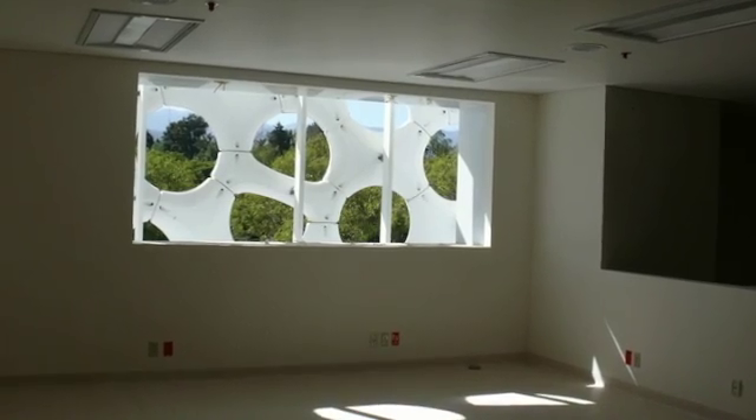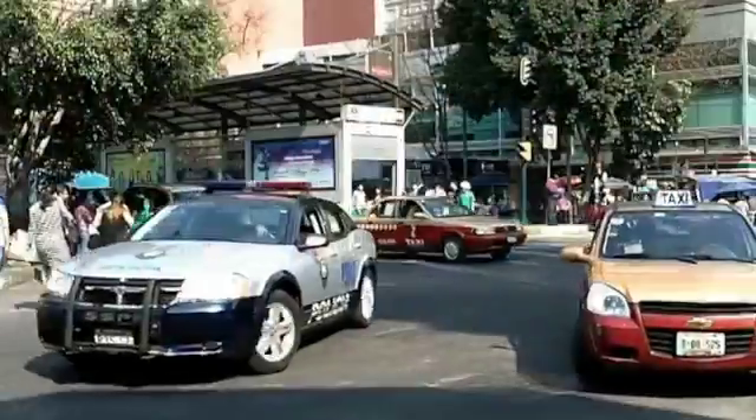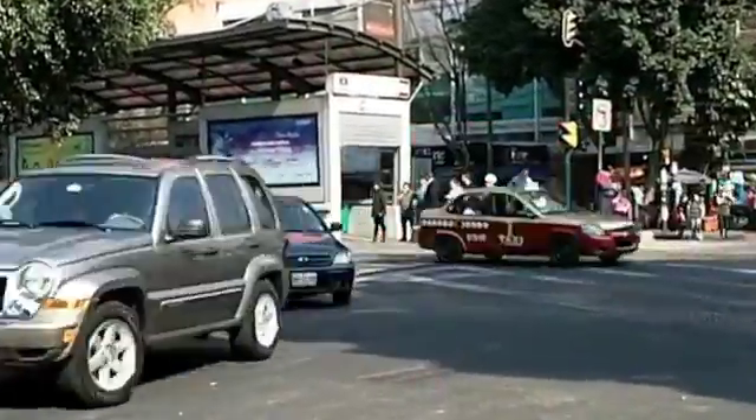A smog-eating building. Designed by Berlin's Elegant Embellishments, this innovative tile material on the Do3 de Especialidades Tower outside the hospital in Mexico City mitigates smog by neutralizing exhaust emitted by hundreds of passing cars each day.